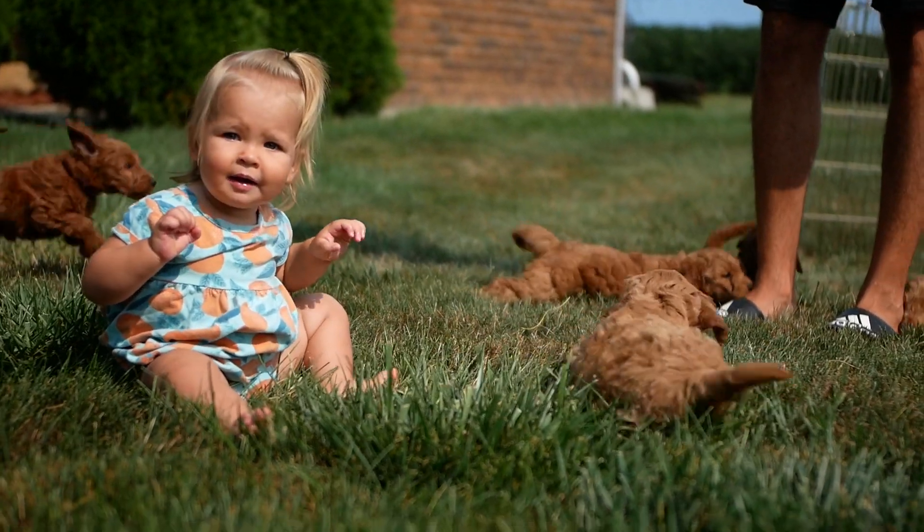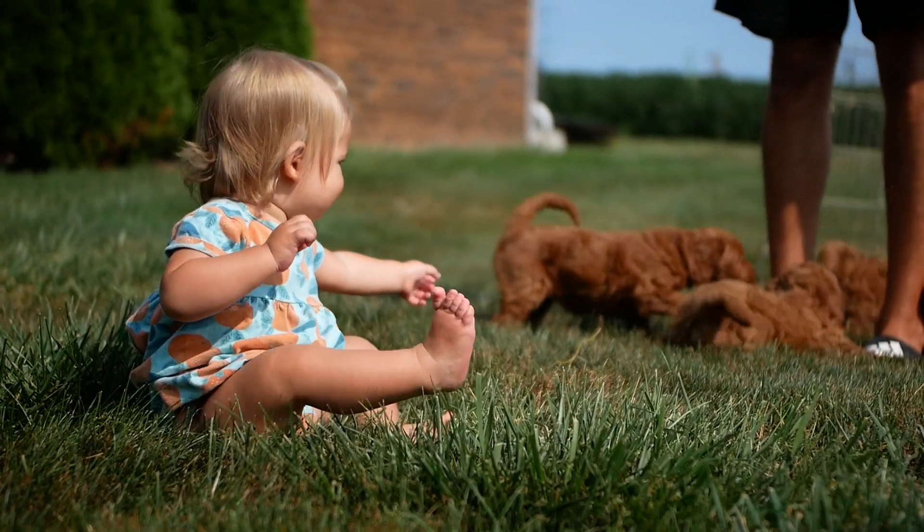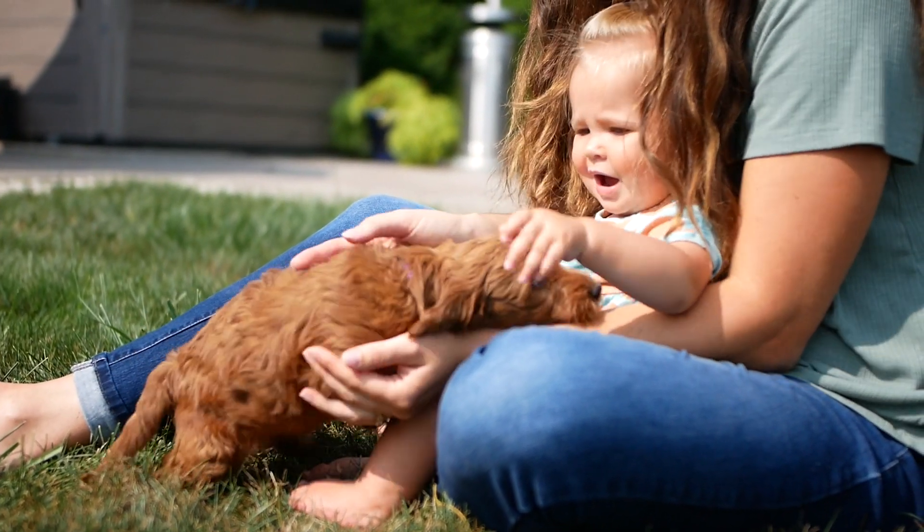Since we started, we had a daughter and the cool part is just to watch her grow up with them. Joy doesn't really play with toys — she just plays with the dogs. They are her toys. Some of her first words have been 'dog' and 'puppies.'